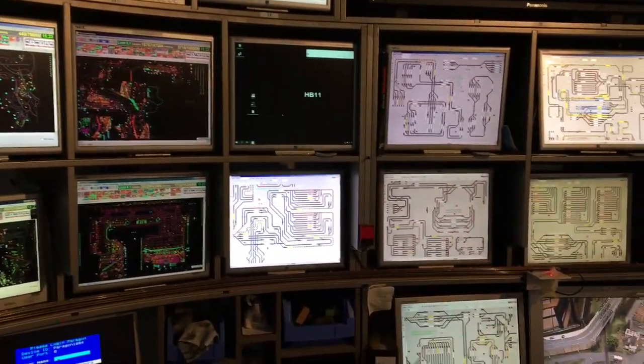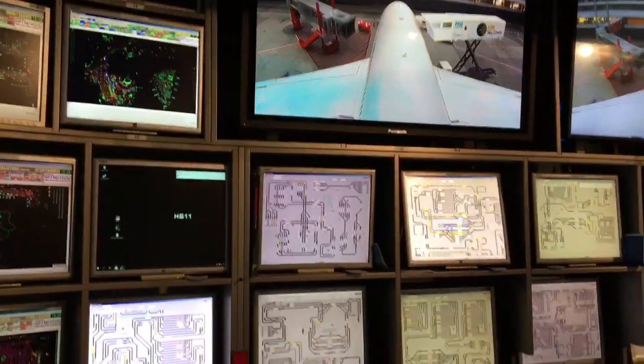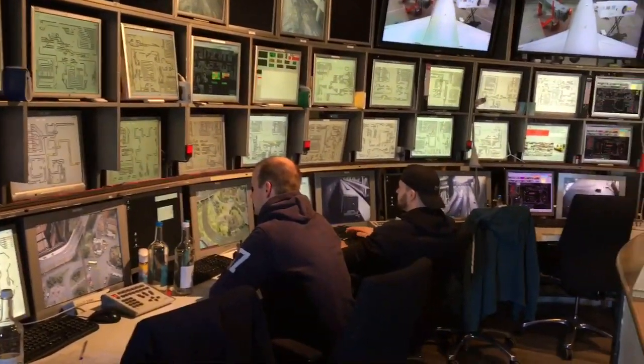This is the Nerve Center of Miniatur Wunderland and we can monitor literally everything going on throughout the building — all the different exhibits, all the different displays on these monitors. These guys are able to keep track of everything.